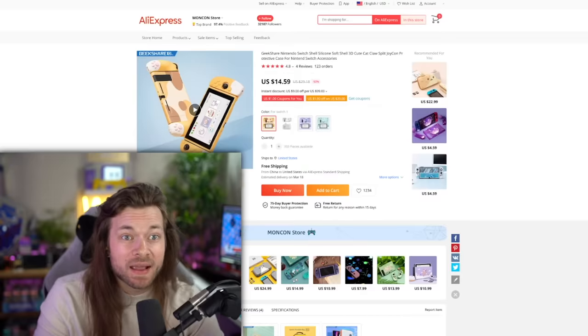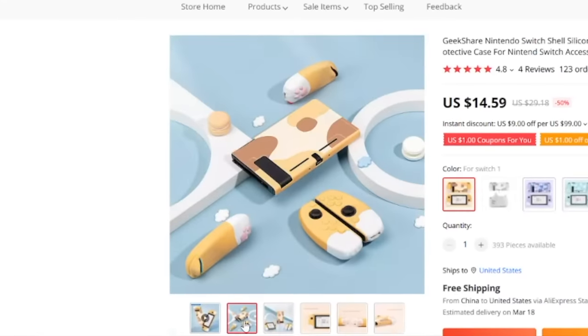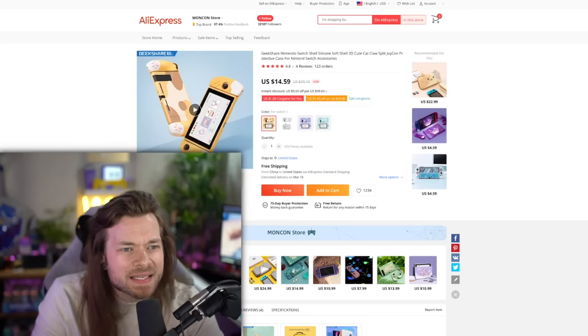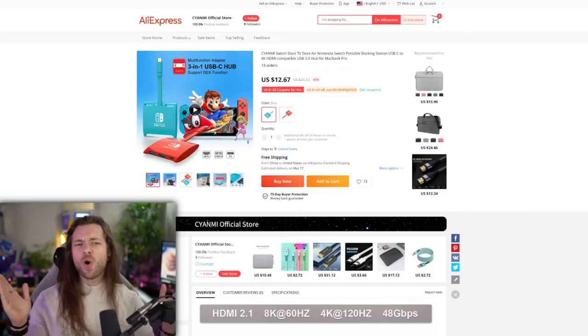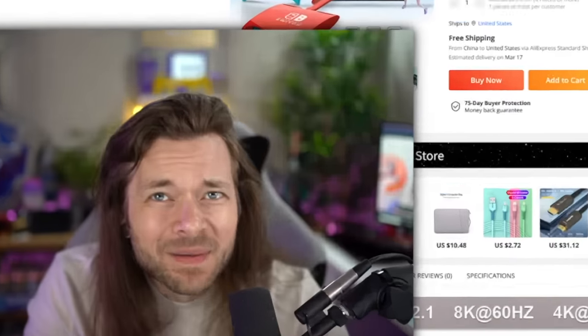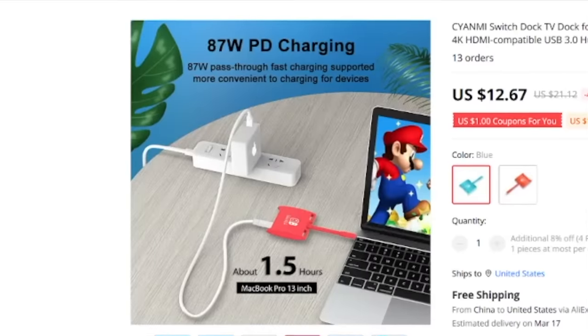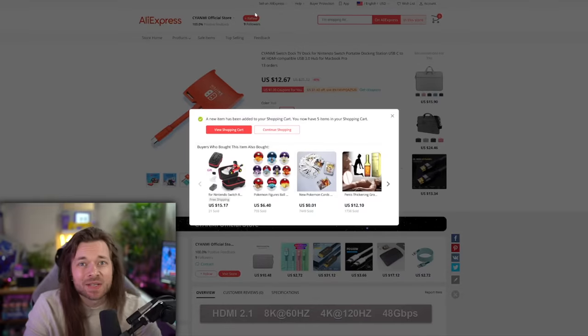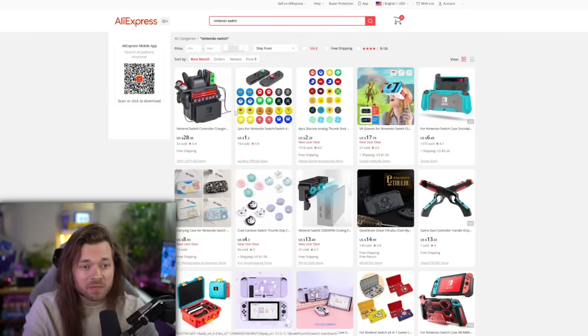I don't know what is going to arrive from that. I found these cute Joy-Con silicone skins. Oh, that's not as exciting — maybe Kim will like them. This caught my eye: a Switch dock TV dock for Nintendo Switch, portable docking station, USB-C 4K, HDMI compatible, USB 3.0 hub for MacBook Pro. What caught my eye is just that it's a little mini dock, so I guess we'll see if that actually even works. But that's everything I found, so let's see what else we can find.